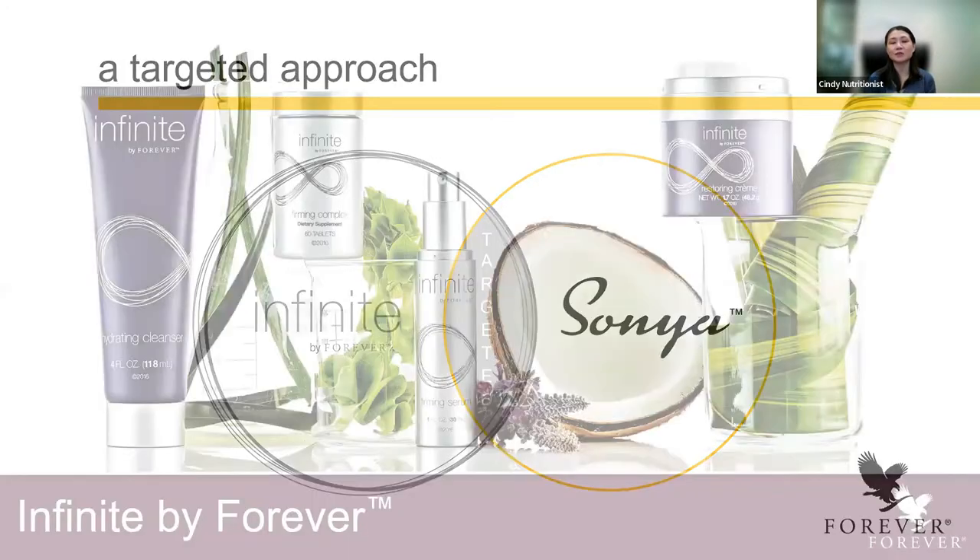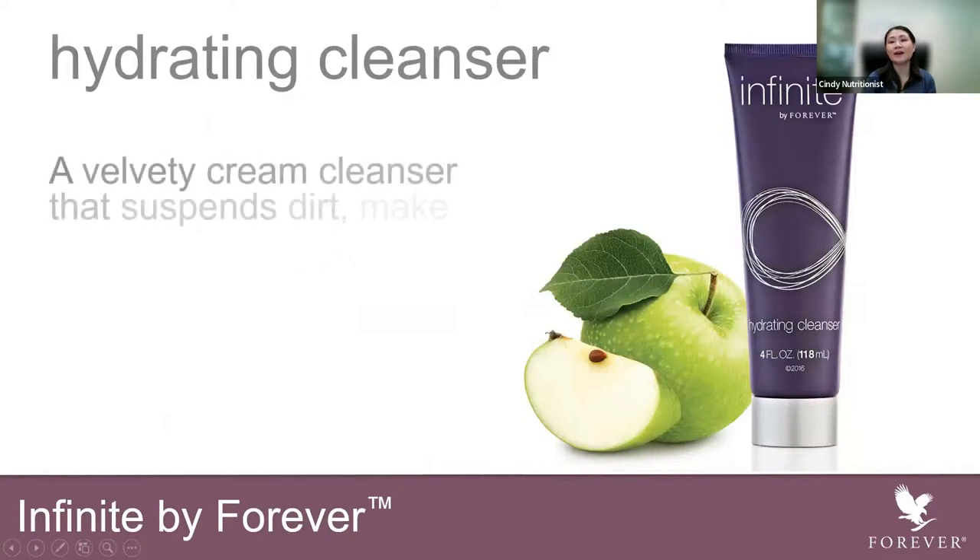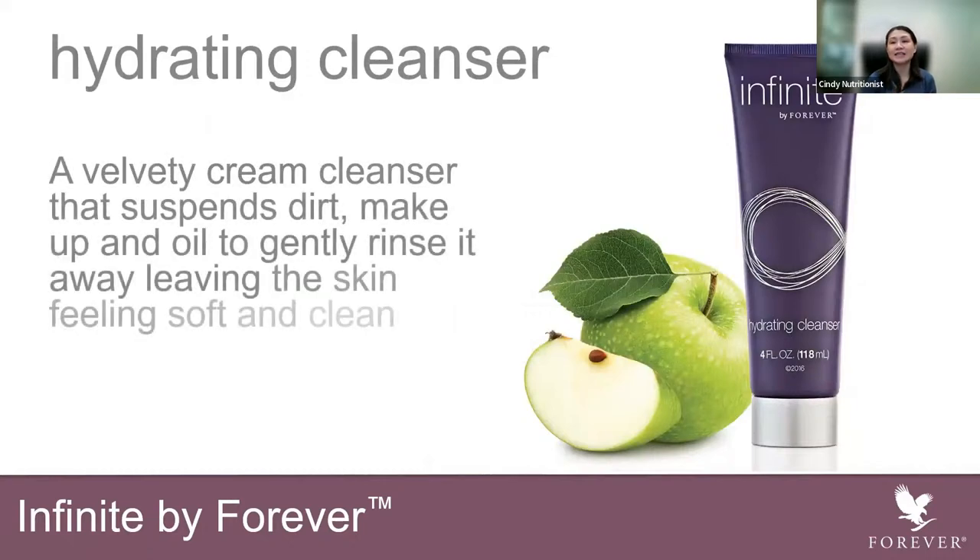Let's get started with the Infinite Forever range. I'm going to cover the skincare range minus the vitamin complex, as I covered in last month's training. So the first one is the Hydrating Cleanser. It is a cream cleanser that cleanses dirt, makeup, oil, and rinses it away. It gently rinses your skin and leaves your skin feeling soft and clean.